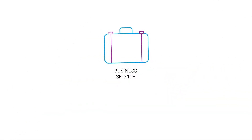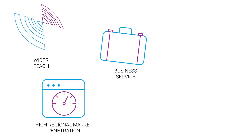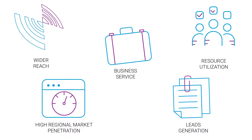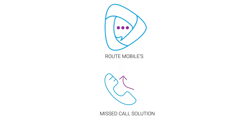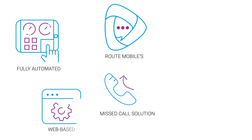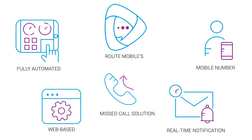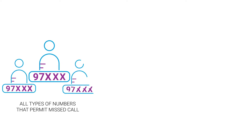Businesses employing this service benefit with wider reach, high regional market penetration, leads generation, and optimum utilization of resources. Root Mobile's missed call solution is a fully automated web-based application that helps in obtaining real-time notifications of all calls on your mobile number. We provide all types of mobile numbers that permit a missed call.